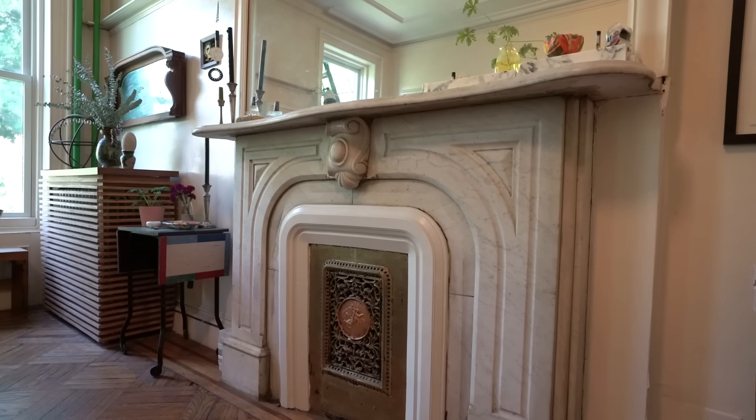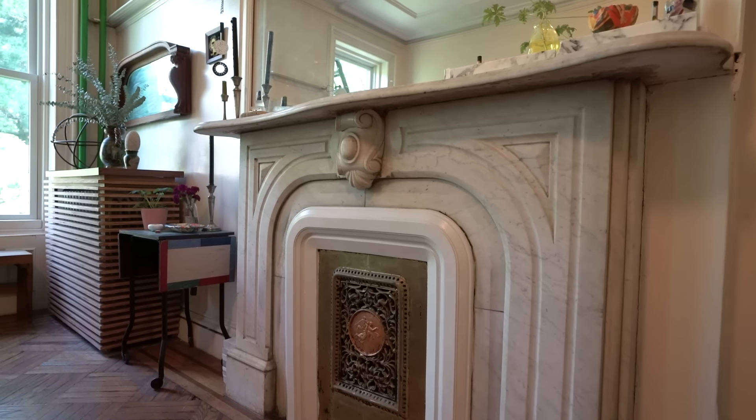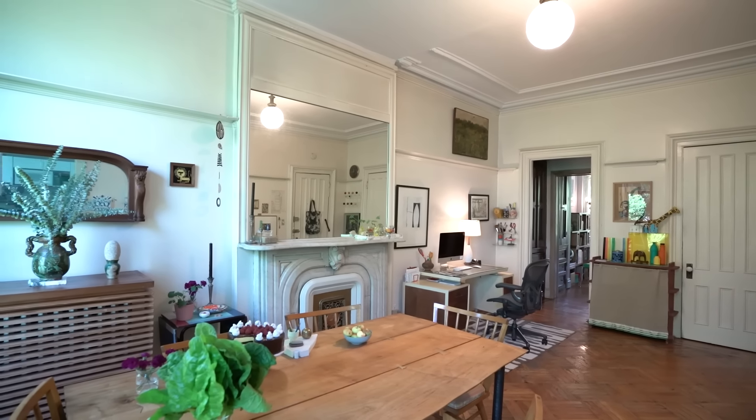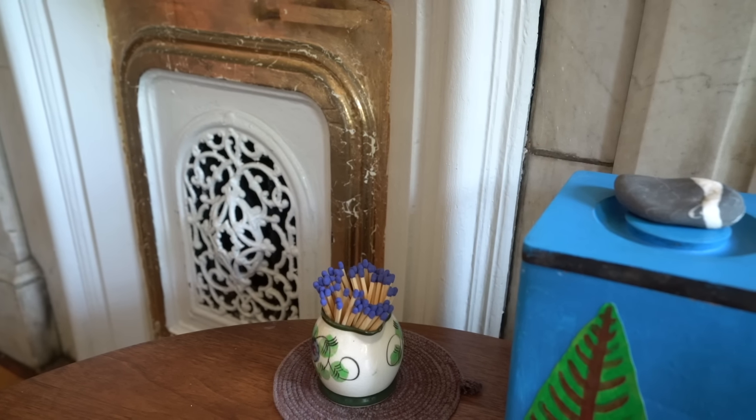I do a lot of thrifting. My brownstone is in Park Slope, Brooklyn. It's a typical brownstone built in the late 1800s. A lot of the brownstones in the area — which are townhouses for people not from New York — have similar architectural details. The mantles and layouts look very similar from house to house. The neighborhood is largely a family neighborhood now, with a gigantic park close by. It's tree-lined and lovely.